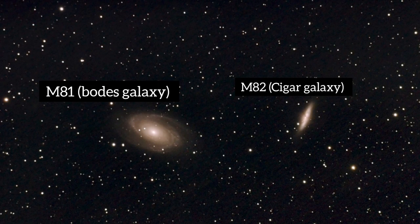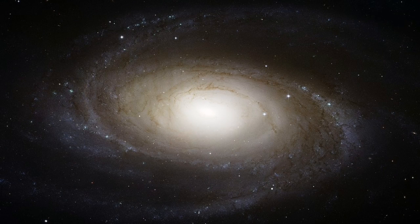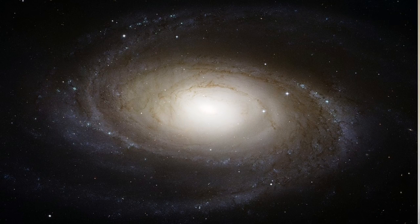M81 is what's known as Bode's Galaxy, and in fact it's one of the brightest galaxies up there. M81 is a spiral galaxy, a bit like our own Milky Way galaxy. It's roughly about 12 million light years away — a fair old distance — and contains well over 250 billion stars.